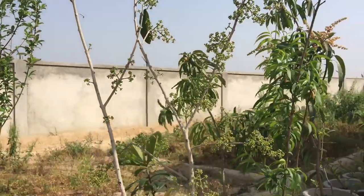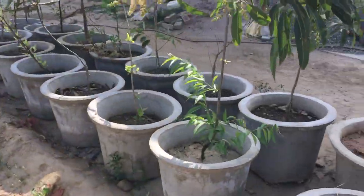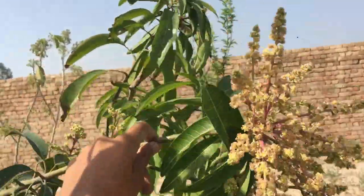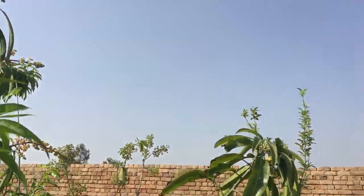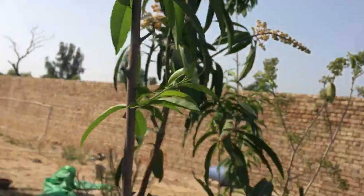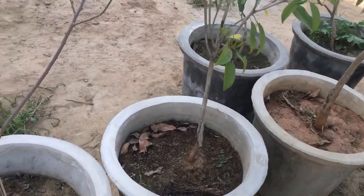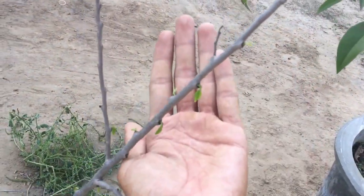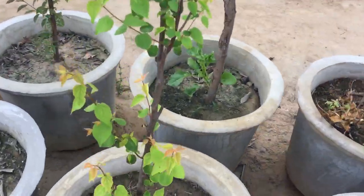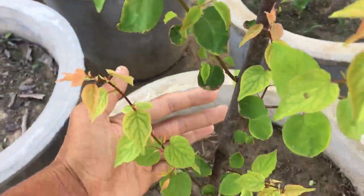Here are some other fruit plants. Here is peach. Our custard apples are now out of dormancy — we have 4 varieties. This is our apricot, now covered with leaves.